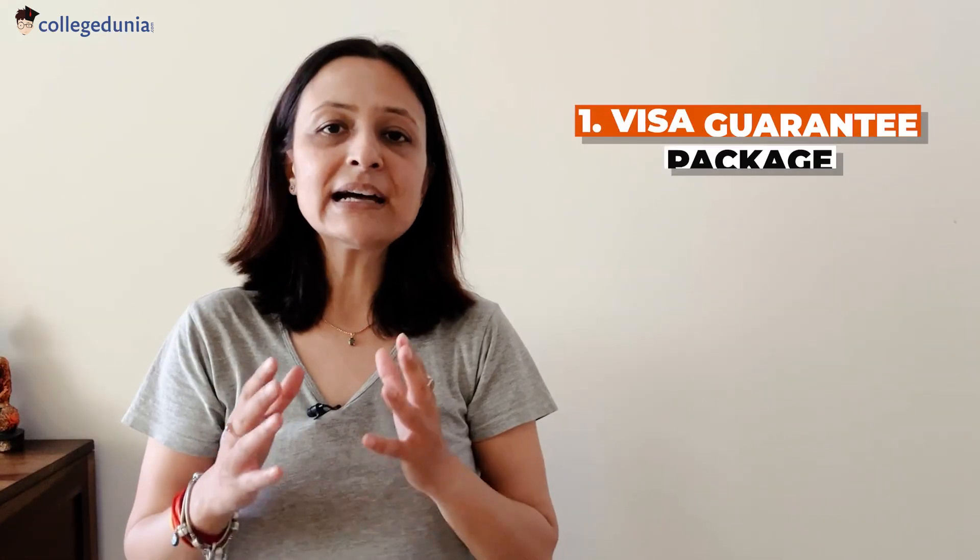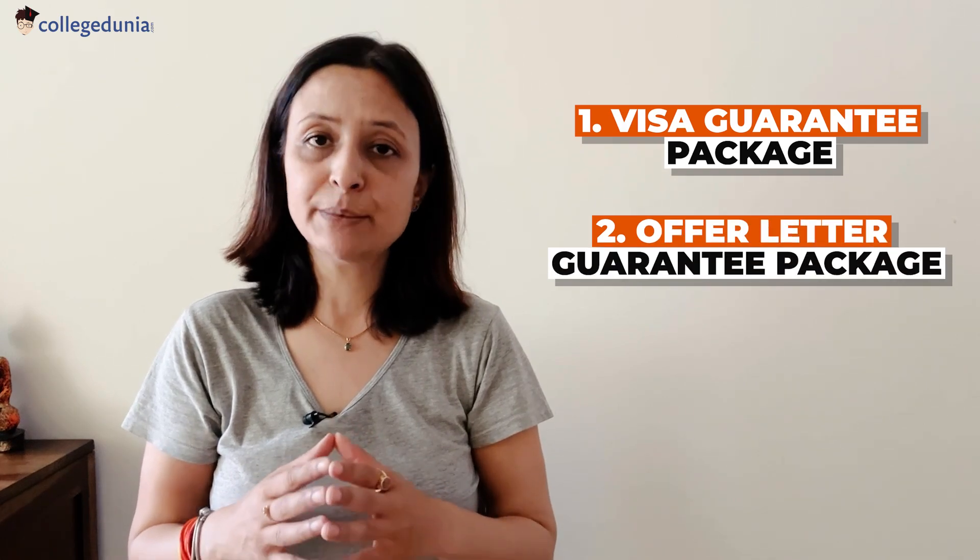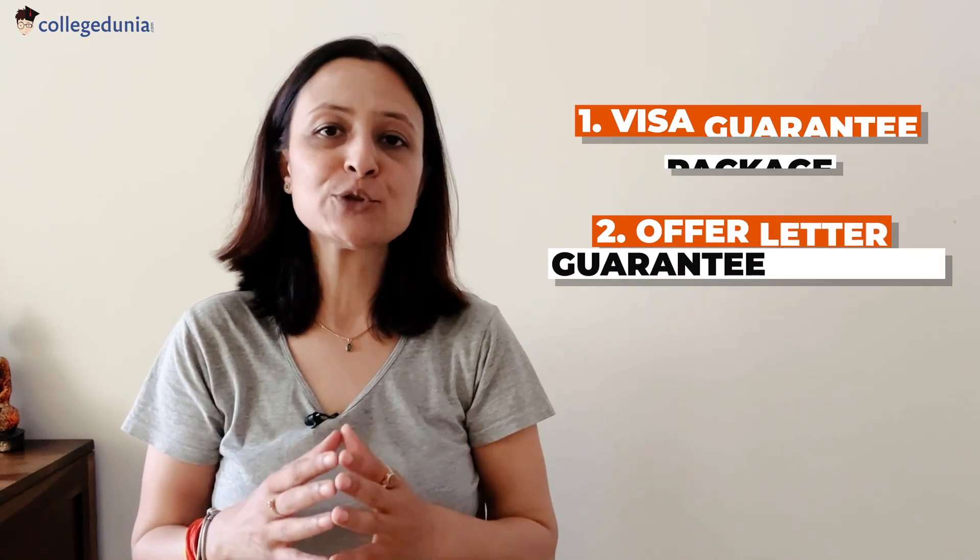Fill in your basic details and our expert counsellors will reach out to you very soon. We also have two very value-adding offerings: the visa guarantee package and the offer letter guarantee package. Do not forget to check them out as well. Now let's move ahead in our video.